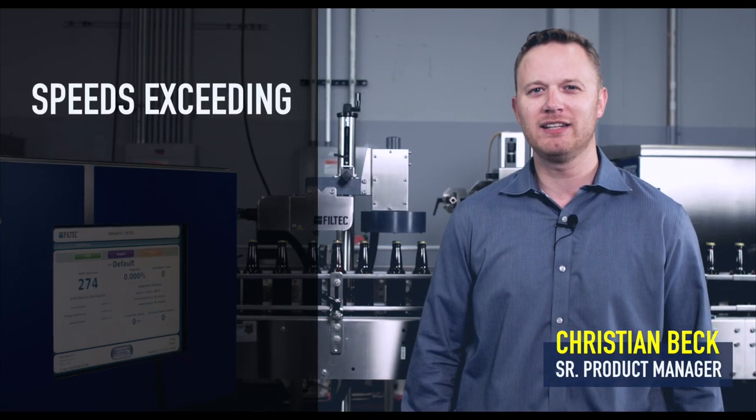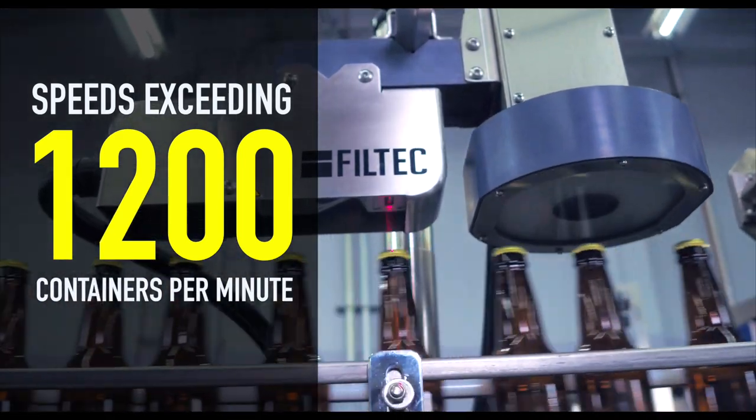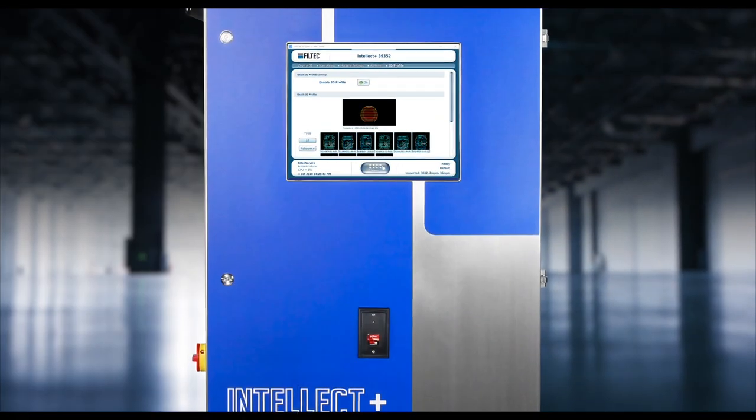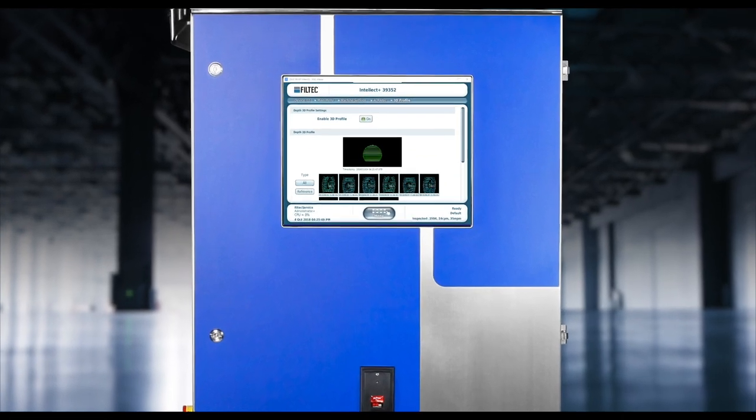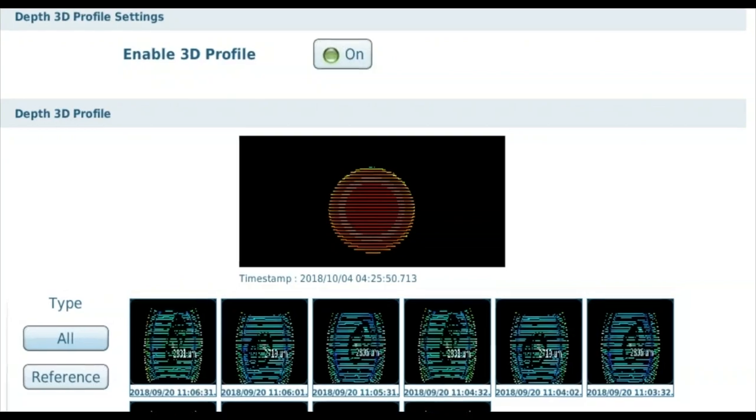Adaptive algorithms analyze 3D image data at speeds exceeding 1200 containers per minute. The proprietary 3D imaging is the next generation in pressure vacuum inspection technology and only available from Filtec.